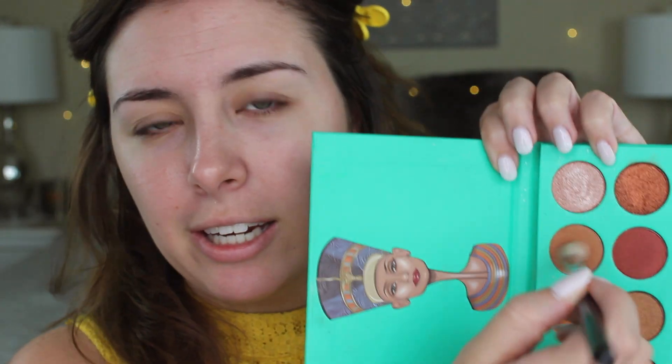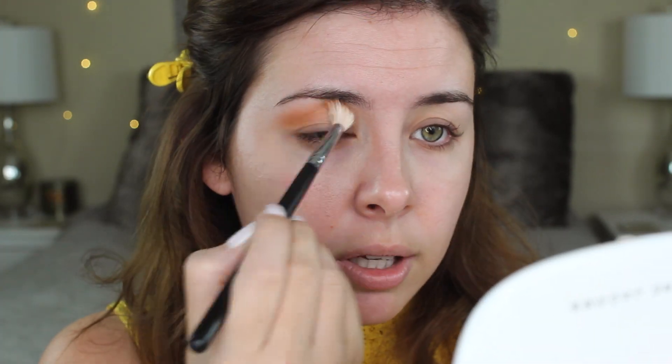The one bad thing about this palette is I don't think it has names for the actual eyeshadows. The first one I'm going to use is this one right here — it's just a matte medium tone and I'm going to use this for my crease. I'm just going to build this in the crease. I want it to be a little bit smokier, so I'm going to go pretty far out, which is okay because if you're doing your eyeshadow first, you can always clean up later and you don't mess up anything else.